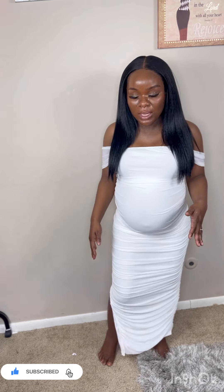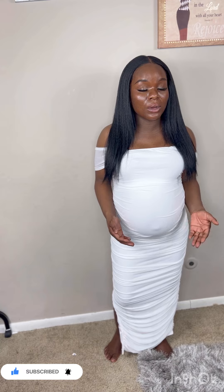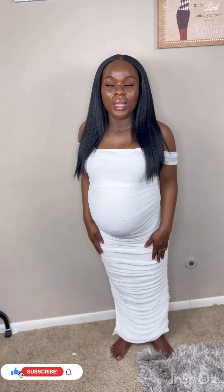It does have a little slit on the side, which is not bad. It's very easy to put on and I like it because it's just simple — I love simple things. It's not holding my tummy at all, it's just free, because it's maternity clothing.